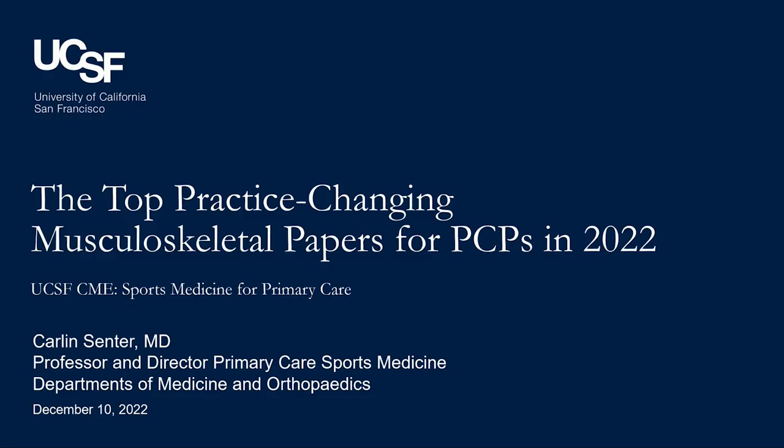We'll go ahead and move on to our next speaker. I have the honor and privilege of introducing Dr. Carlin Center, a professor and director of our primary care sports medicine group and co-director of our sports concussion program. Dr. Center completed her undergrad at Harvard, earned her medical degree at UCLA, trained in internal medicine at the University of Washington, and did a primary care sports medicine fellowship at UCLA. She'll be talking about the top practice-changing musculoskeletal papers for primary care physicians in 2022.